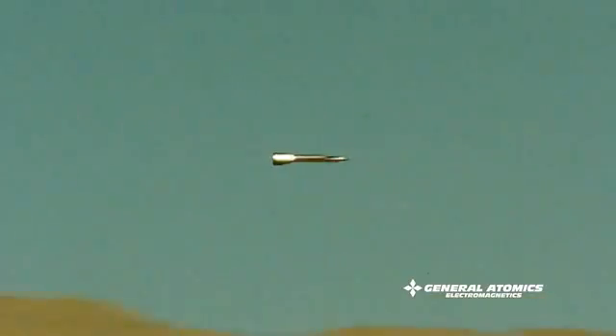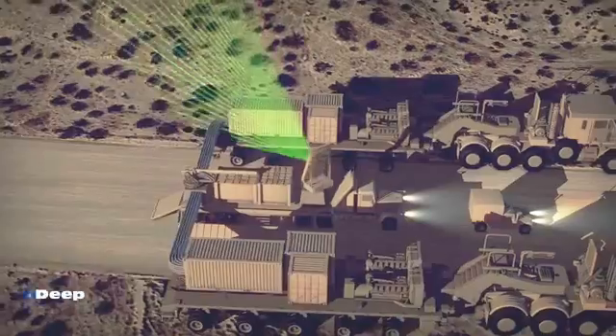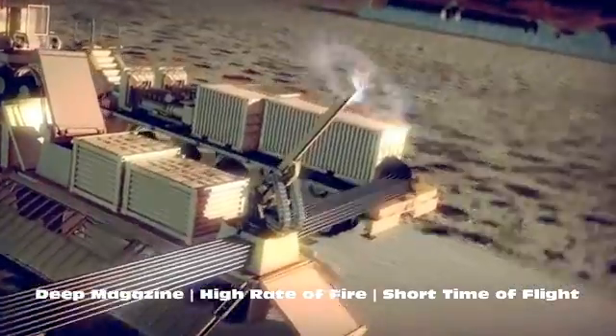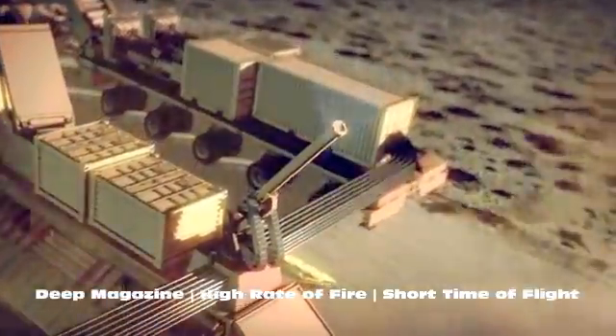Effective. Efficient. Successfully tested. General Atomic's Blitzer Railgun accomplishes multiple missions at a fraction of the cost.